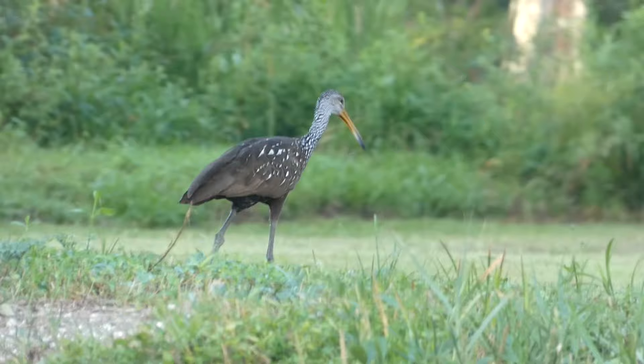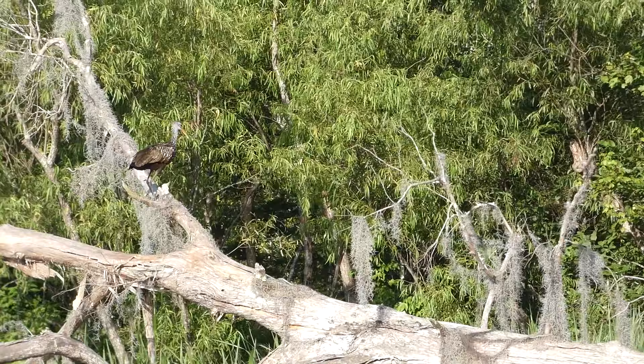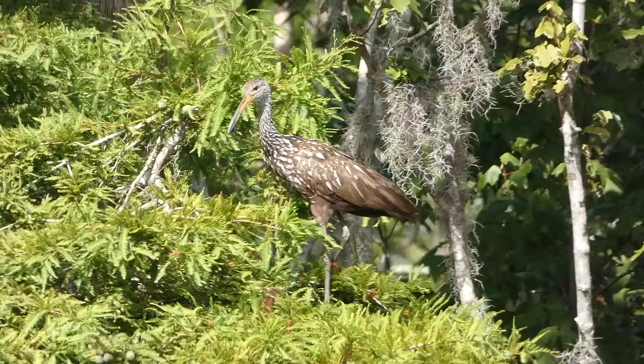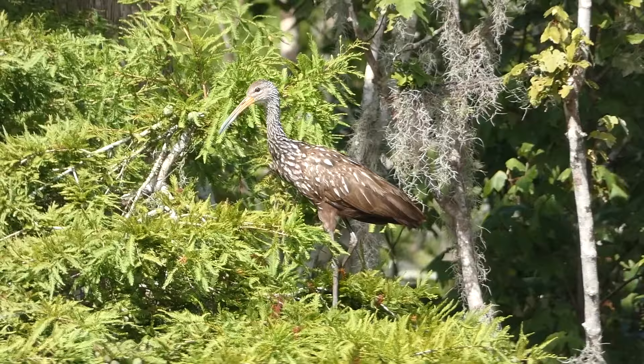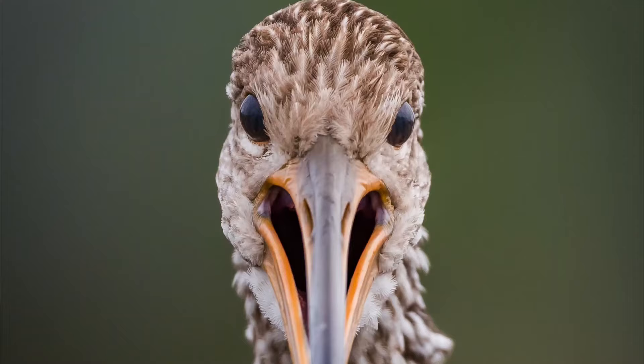While limpkins may look like typical wading birds, they are actually quite unique. They are more closely related to rails than herons, even though they share a similar body shape to them. Limpkins are brown overall and have white speckling on their backs, sides, and head. They have more speckles on their neck and head, making it look paler than the rest of their body. One of the most interesting aspects of limpkin physiology is their curved bill, which is used to eat their preferred food source, apple snails.